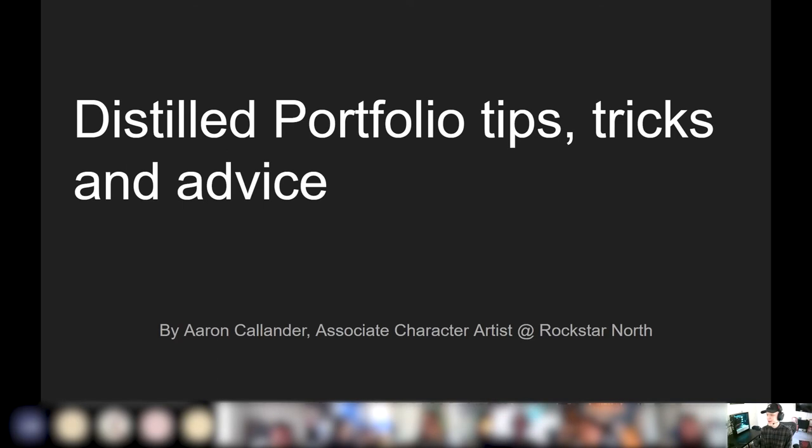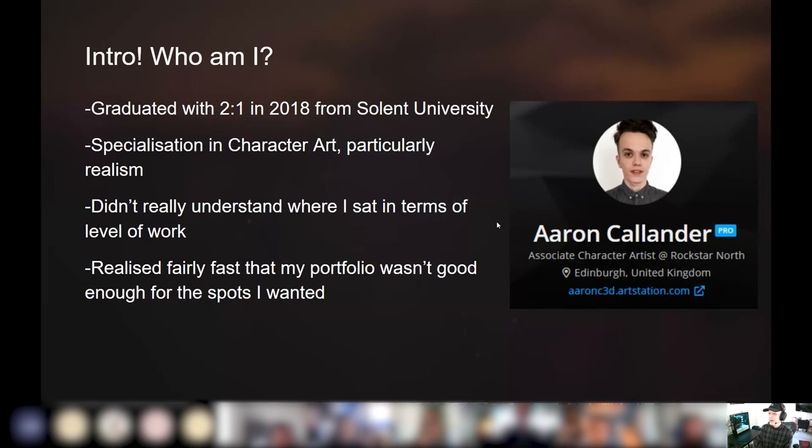As Nick said, I'm Aaron Callender. I'm an Associate Character Artist at Rockstar North. And this talk is called Distilled Portfolio Tips, Tricks and Advice. I graduated with a 2.1 in 2018 from Solent University with a specialization in Character Art, mostly Realism.